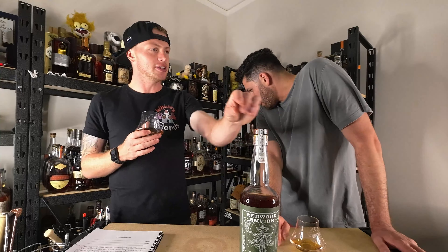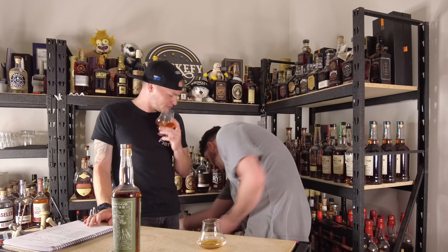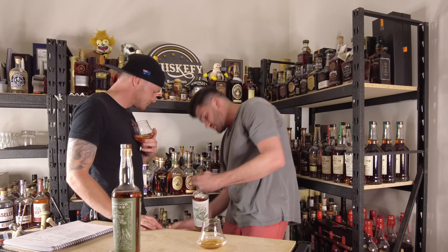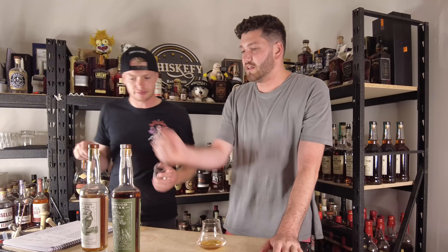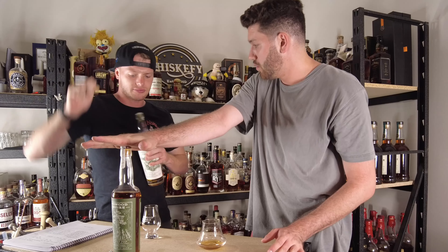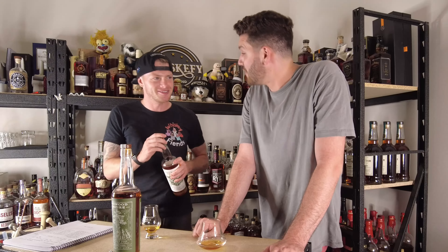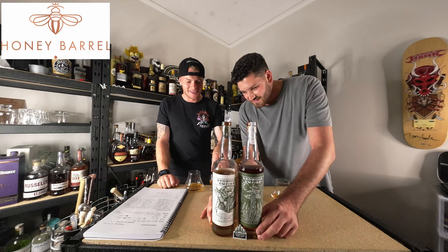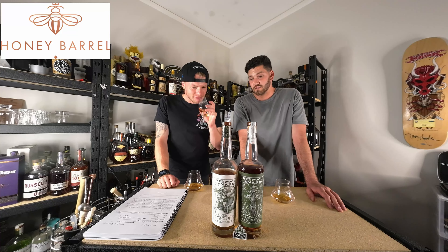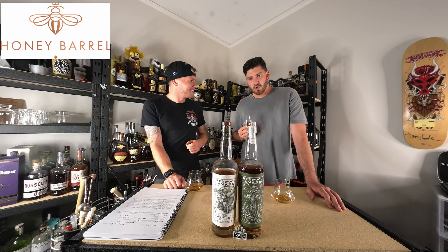This is MGP sourced. I'm going to grab a comparison and I just want to see — this is at least five years and it's their own distillate, whereas that one is MGP. Oh, he's got a Redwood-branded glass — he prepped for this exact moment. I'm about four moves ahead.